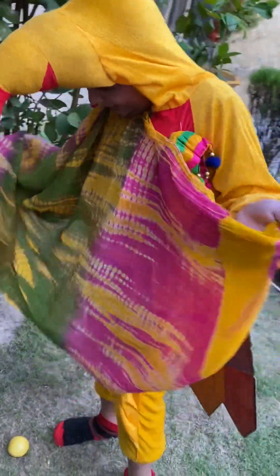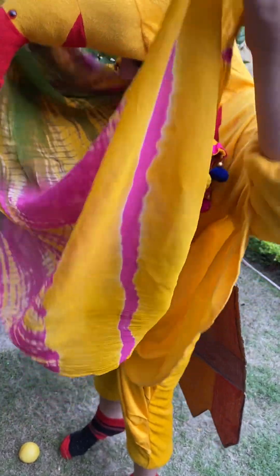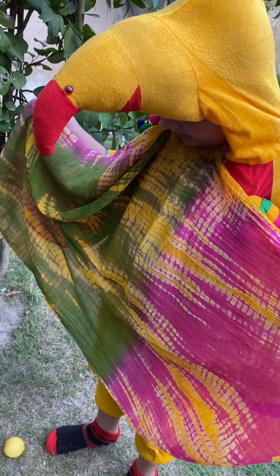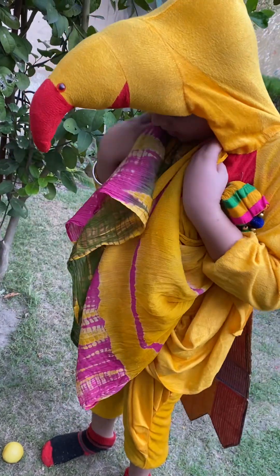Secondary feathers help me to lift and keep me in the air. Now seventh is my throat. I use my throat to make different sounds.